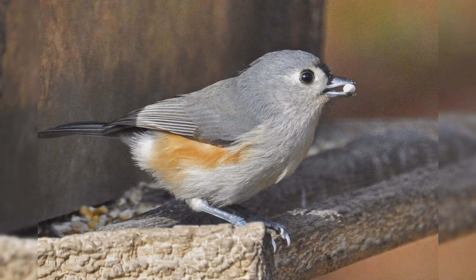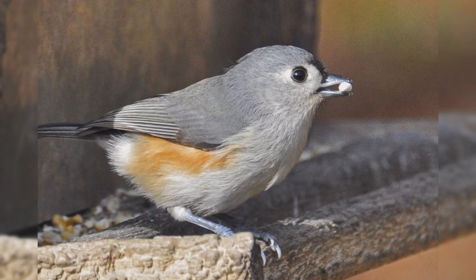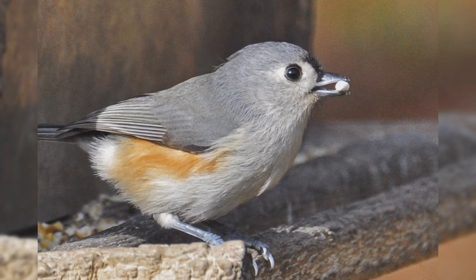Genders are similar in appearance. Tufted titmice eat black oil sunflower seeds, peanuts, and suet at your feeder.